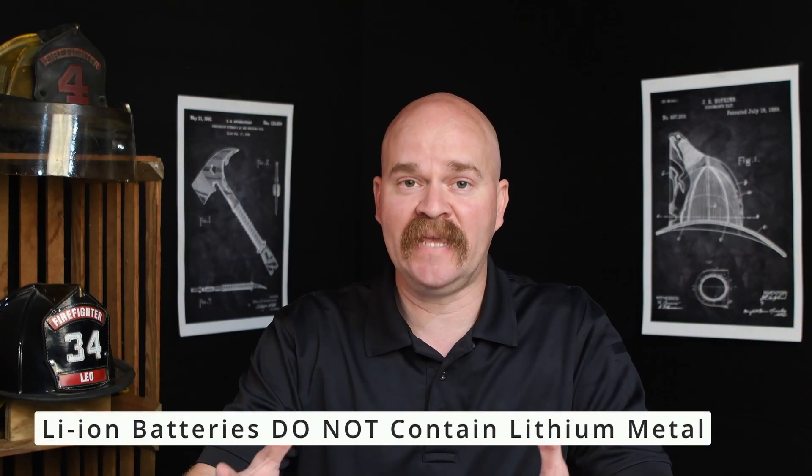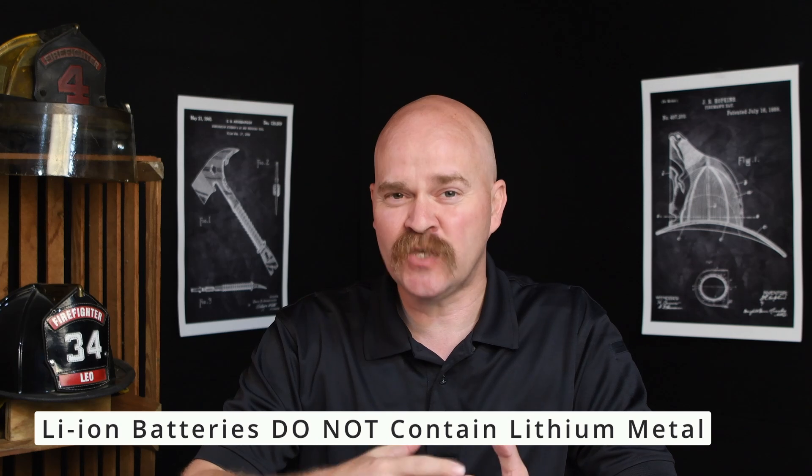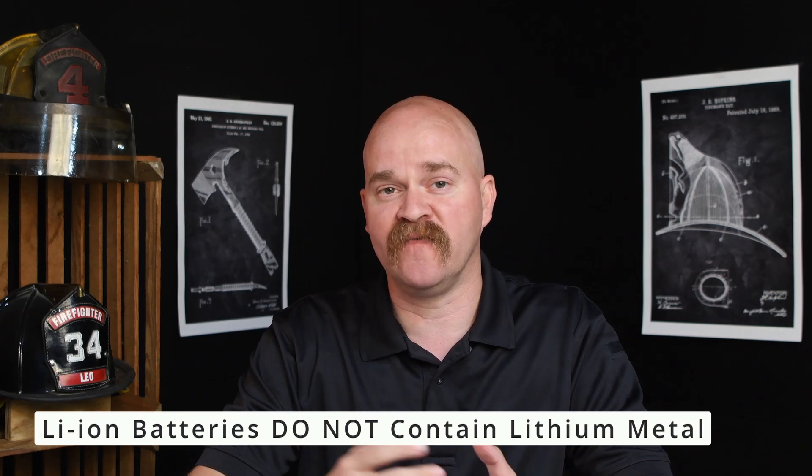Lithium-ion phosphate or LFP is another type of battery chemistry. Remember, lithium-ion battery is just a generic term for many different battery chemistries, and that's where a lot of the work is being done in developing lithium-ion batteries. Lots of different chemistries out there — in electric vehicles, e-mobility devices, energy storage. These chemistries are mixed and matched between all these different industries.